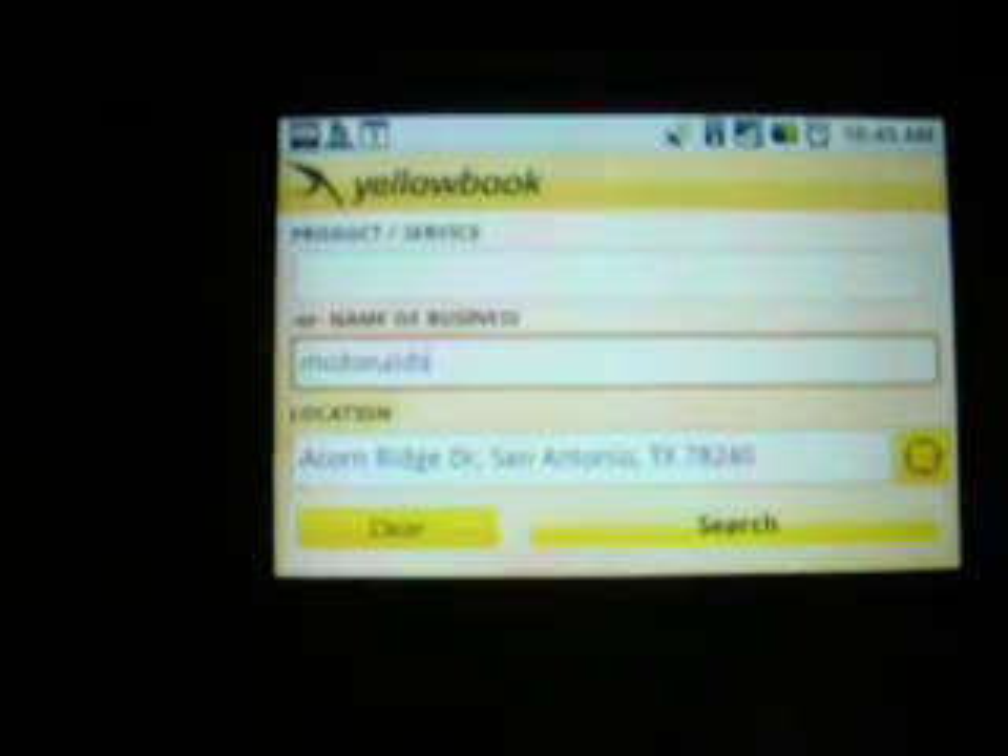McDonald's, okay, and for location I'm just going to click the GPS thing, and it's going to find the closest one to me. It's going to find where I am exactly, and then I'm going to hit search.